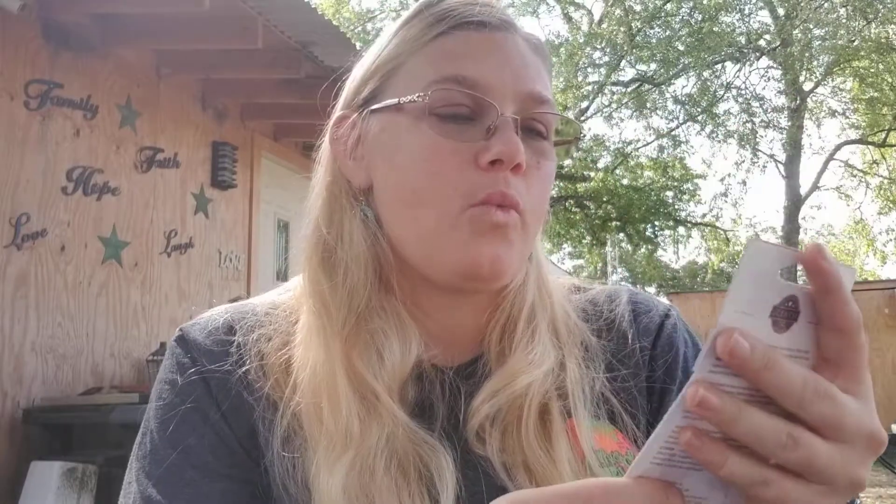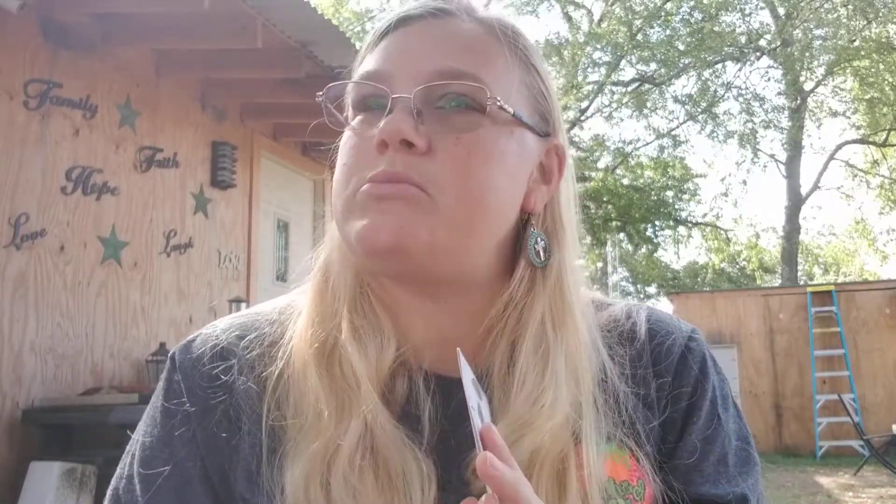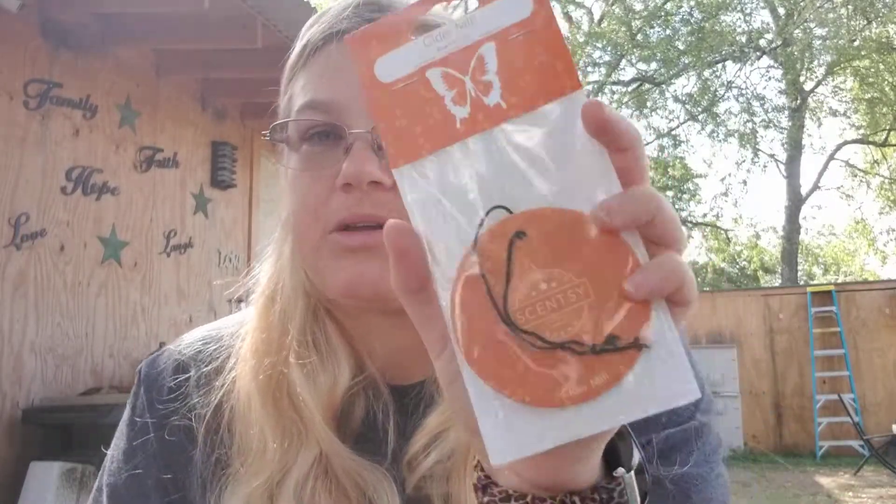Then we have a Cider Meal scent circle. A cider-themed box cannot be complete without something from Cider Meal. Cider Meal is amazing — I love the scent of it. It smells absolutely amazing and is available in the catalog right now.